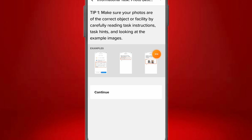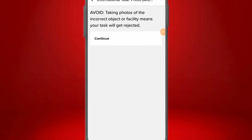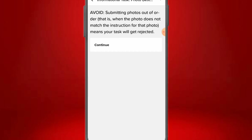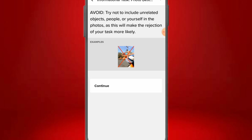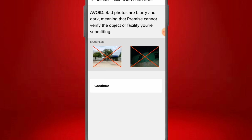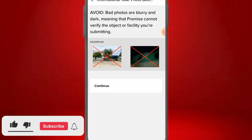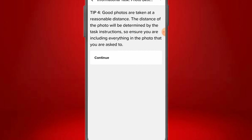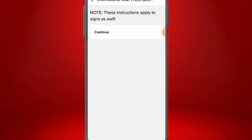Avoid taking photos of incorrect objects — your task will be rejected. Avoid submitting photos out of order, and avoid including unrelated objects, people, or yourself in the photo, as this increases the likelihood of rejection. Good photos are clear and taken in bright lighting conditions, so you need a phone with at least a decent camera. Avoid blurry and dark photos. Good photos are taken at a straight angle directly in front of the required object, at a reasonable distance as determined by the task instructions.